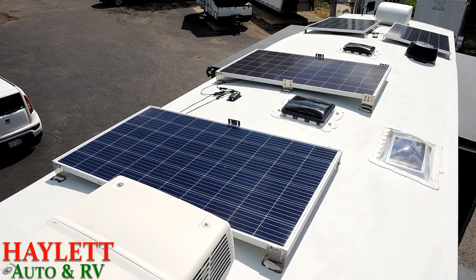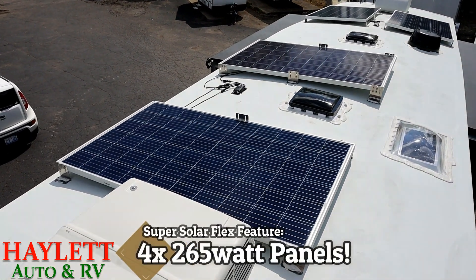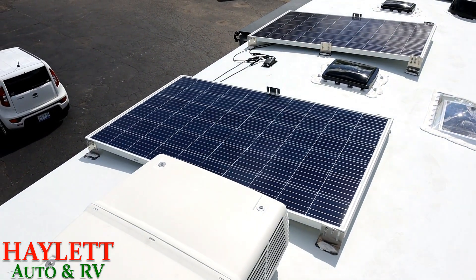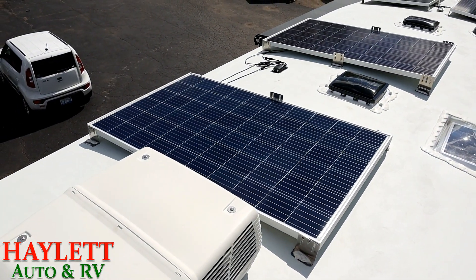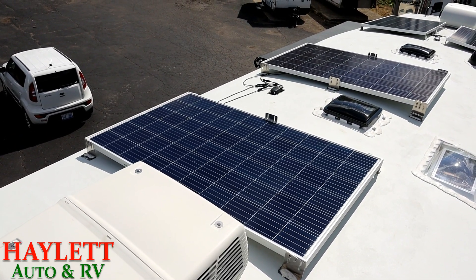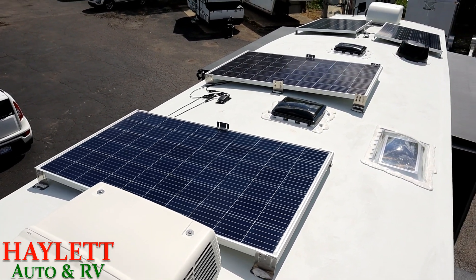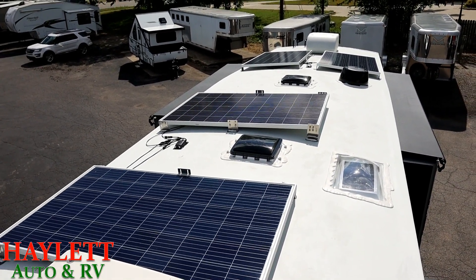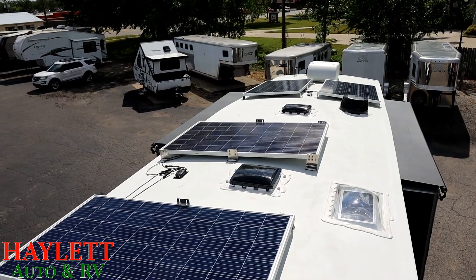It begins with four raised panel, high efficiency, 265-watt panels. Montana makes two solar systems — I've done a separate video on the base package, which is a single 265-watt panel. This super solar system is 1,060 watts of solar power flooding the roof of this thing.